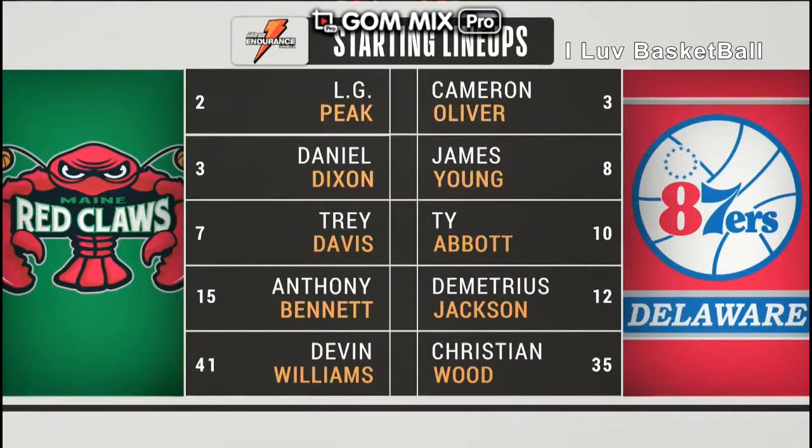Let's take a look at the team's starting lineups, as well as the Maine Red Claws. For Delaware, it is Tim Oliver, James Young, and Ty Abedin.